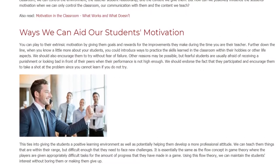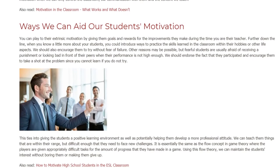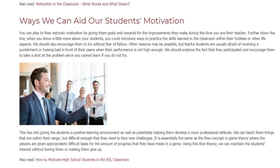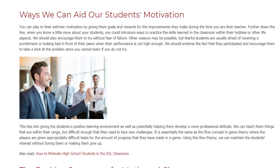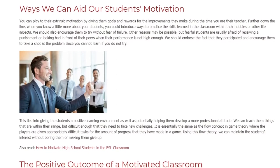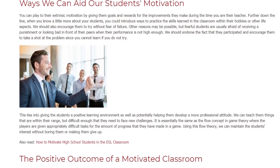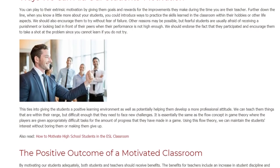Ways We Can Aid Our Students' Motivation. You can play to their extrinsic motivation by giving them goals and rewards for the improvements they make during the time you are there teaching. Further down the line, when you know a little more about your students, you could introduce ways to practice the skills learned in the classroom within their hobbies or other life aspects. We should also encourage them to try without fear of failure.